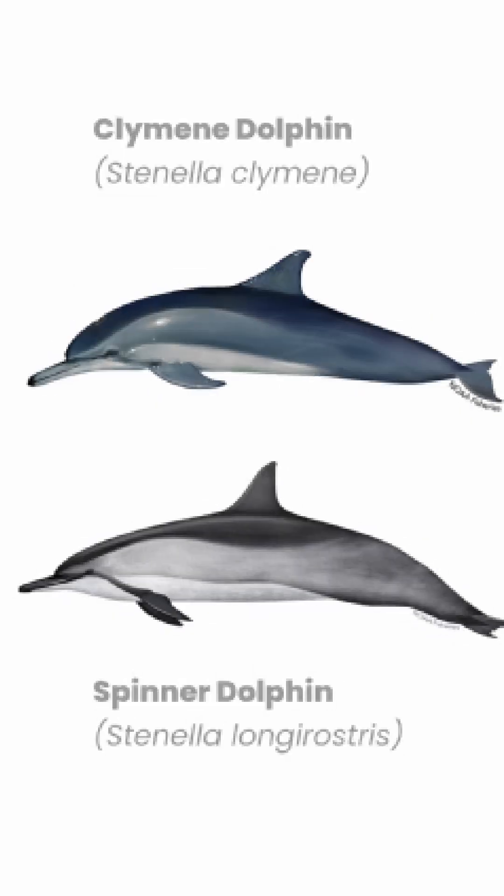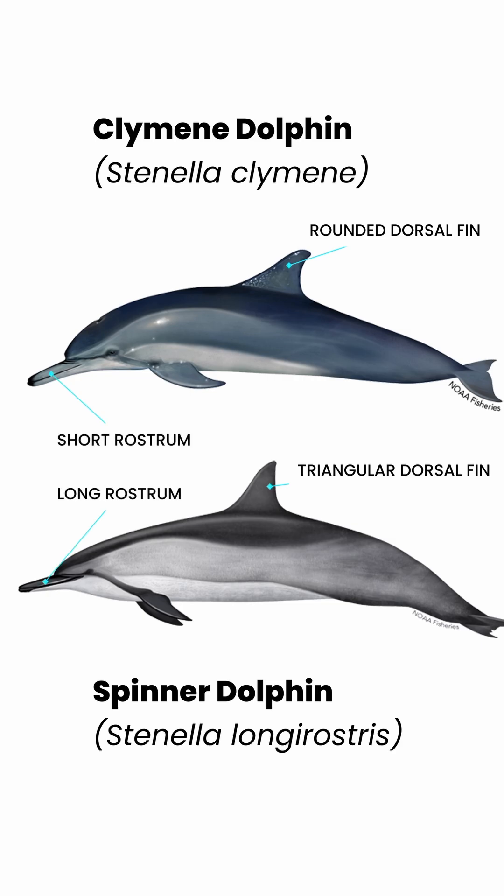It was first thought to be a subspecies of spinner dolphin. At first glance, the two look very similar, with the major differences being that the dorsal fin of a climbing dolphin is less triangular, and their rostrum or snout is shorter.